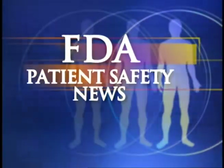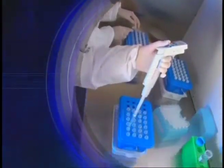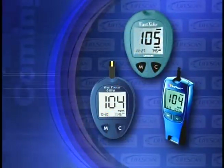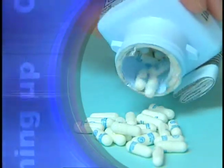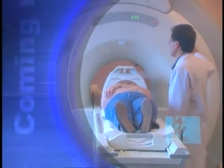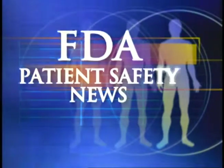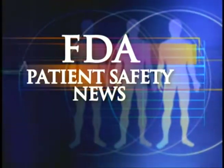This is FDA Patient Safety News. In this edition: a DNA-based test to detect cystic fibrosis, an alert on certain LifeScan blood glucose meters, a recall of some Neurontin capsules, and the dangers of MRI exams in patients with neurological stimulators. These stories and more on this edition of FDA Patient Safety News. Welcome to the program for the US Food and Drug Administration. I'm Mark Barnett and I'm Anita Rayner.